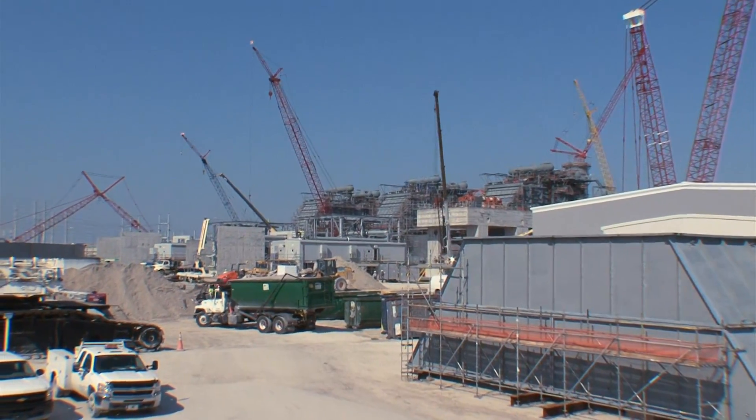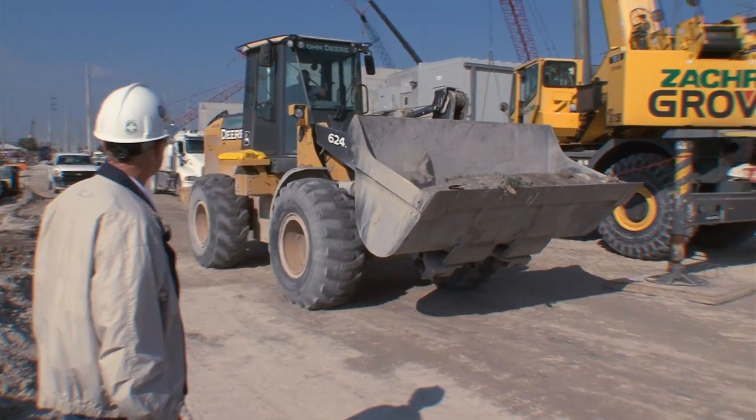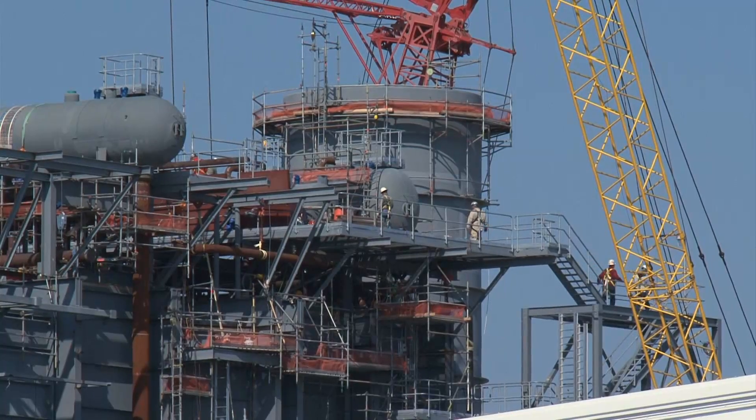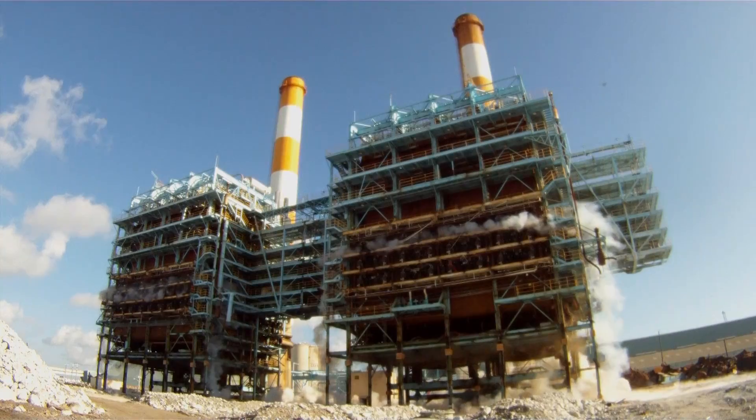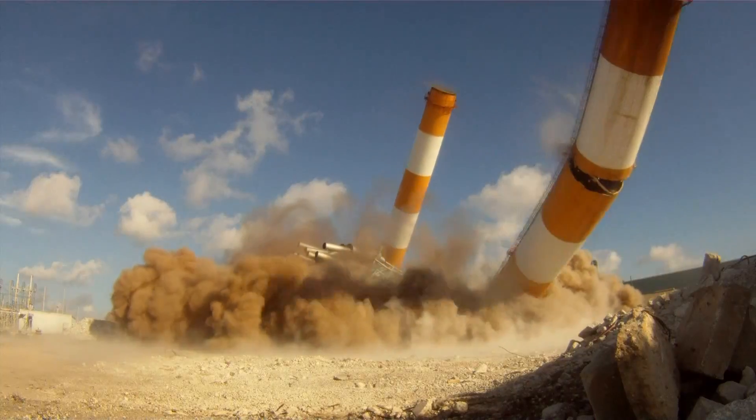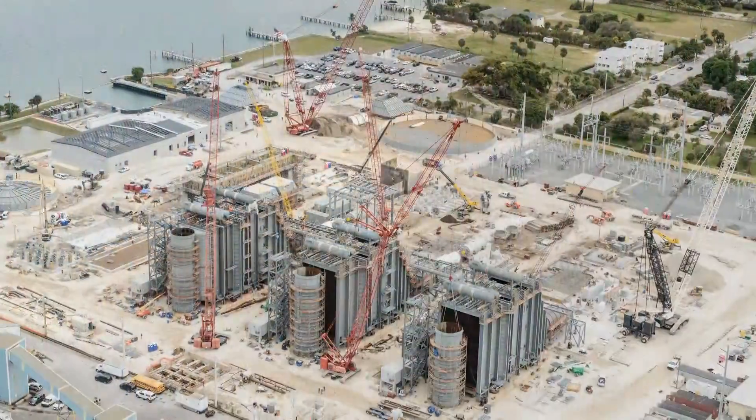FPL is going green, building the next generation clean energy center in Riviera Beach. Back in June of 2011, Florida Power and Light tore down its 1960s-era oil and gas-fired power plant to make way for a new $1 billion clean energy center.